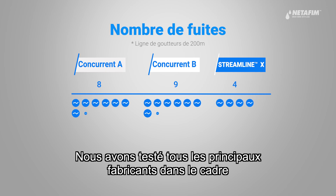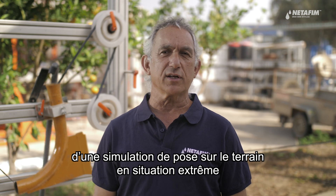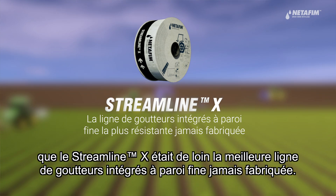We have tested all the leading manufacturers in a simulation of extreme field situations and proven beyond any doubt that StreamlineX is by far the toughest thin-wall dripline ever made.